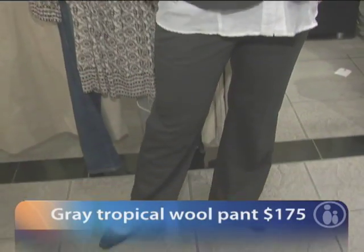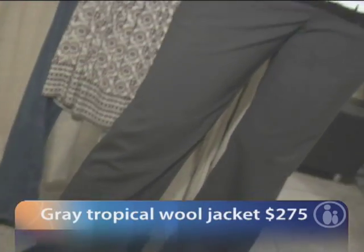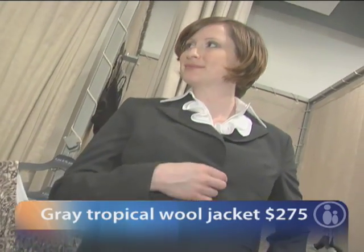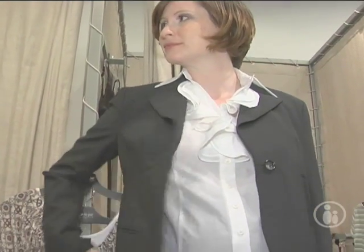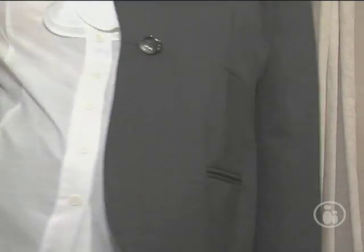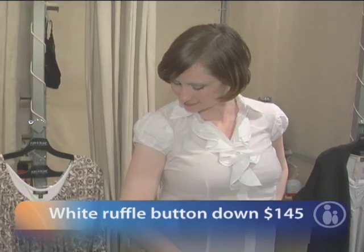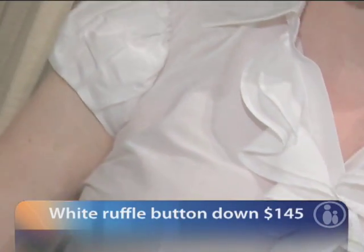This is a gray suit from our Pea in the Pod collection, which is our high-end designer area. This suit is made of a tropical wool blend, and the pants are tailored very nicely — a straight leg with a jacket that has a lot of seaming and stitching details. As you get bigger, you can wear the jacket unbuttoned, but it's important that the shoulder fits properly. It also has great button details on the sleeve and pleating at the back. Underneath is a beautiful white cotton top with a ruffle detail and cap sleeve.